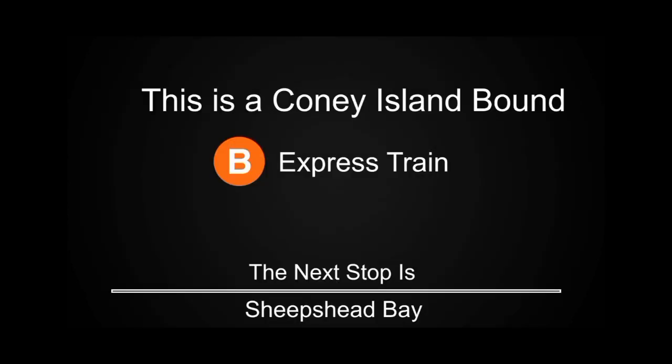This is a Coney Island-bound B Express train. The next stop is Sheepshead Bay. Transfer is available to the Q train.